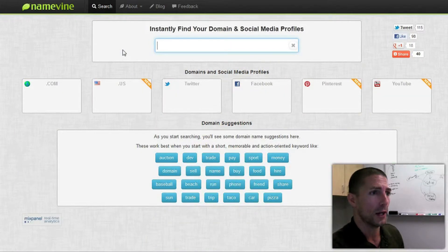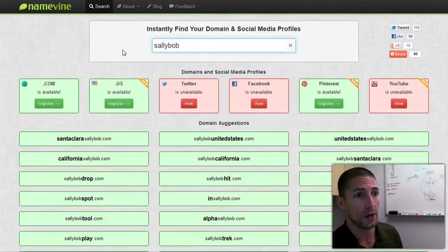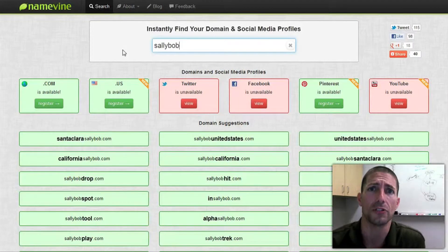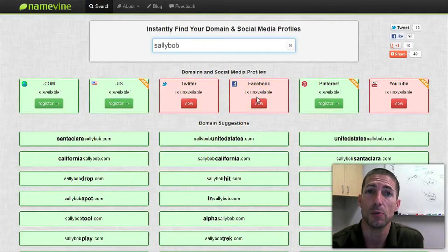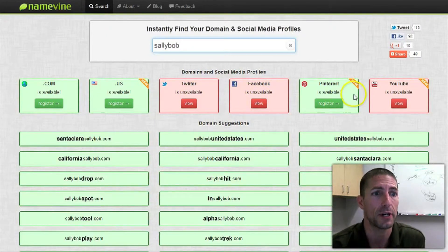So that may not be something I want to do. Let's try something weird that's probably not taken — how about 'Sally Bob.' Here's an interesting result: we get red light, green light. The .com is taken, but the .us is available. However, the Twitter and Facebook accounts are not available, Pinterest is, and YouTube is not.